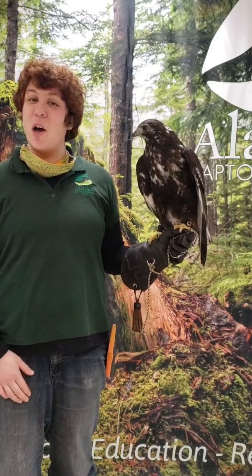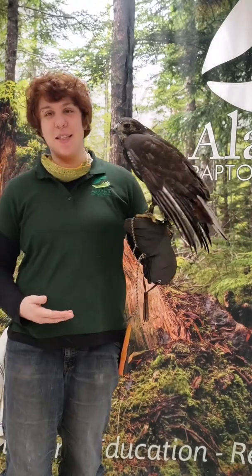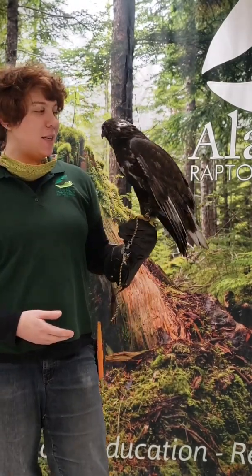This here is a red-tailed hawk that we call Kylie. You might notice he is lacking that signature red tail, and that's because he is a special color morph of red-tailed hawk.